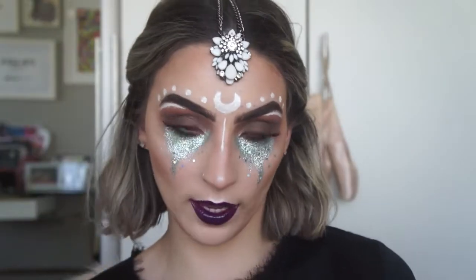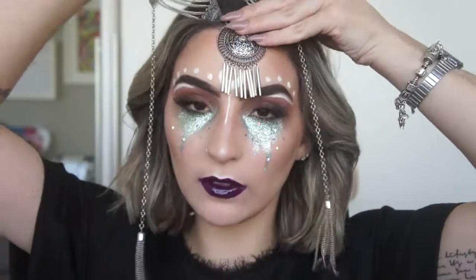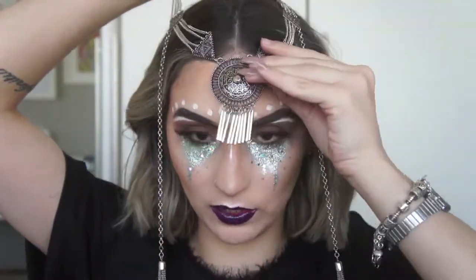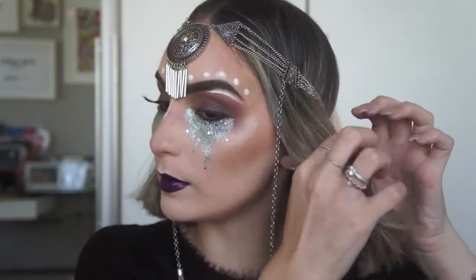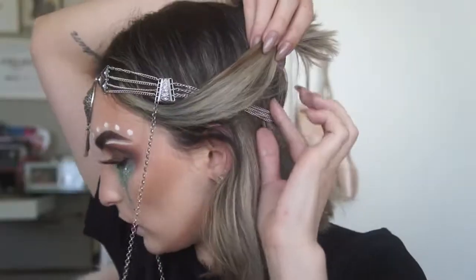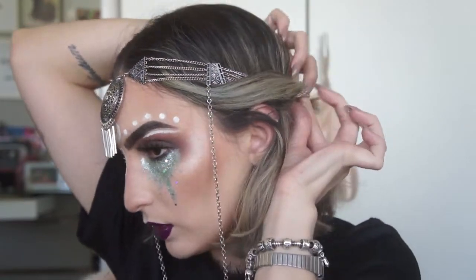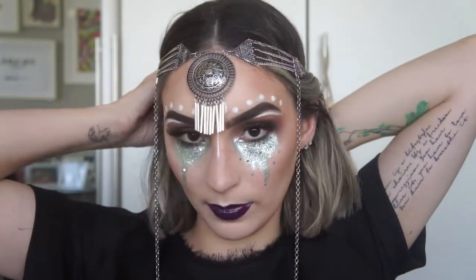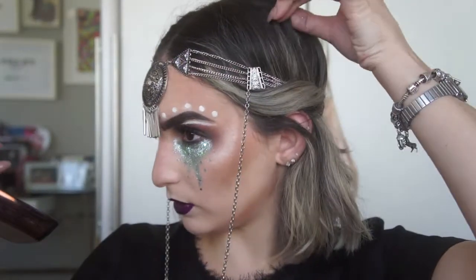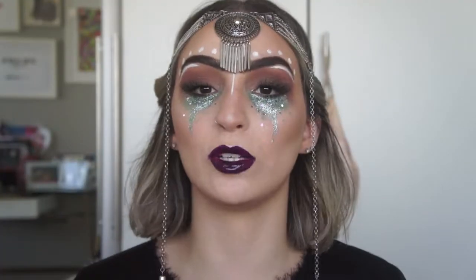Ou então você pode usar o outro cordão: esse aqui vai ficar em cima do desenho da lua, então ela vai aparecer esporadicamente. Você encaixa o cordão na cabeça e pega uma mecha do cabelo, passa primeiro por cima do cordão e depois por baixo — isso deixa o cordão mais seguro na sua cabeça. Depois dá aquelas puxadinhas no cabelo pra não ficar tão certinho. Queria mostrar esses dois estilos.